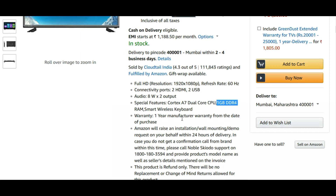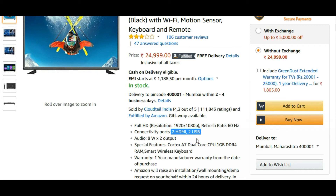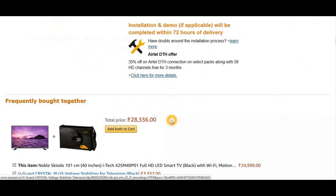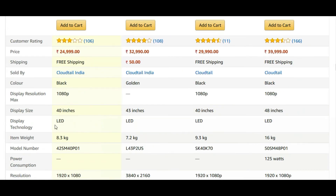This Noble Smart TV has a Cortex A7 dual-core processor, which is not great, and only 1 GB of RAM — not enough for Netflix. The DDR4 label is somewhat misleading. The 'smart wireless keyboard' they advertise is essentially a remote with a QWERTY keypad on the back. It does have two HDMI ports and two USB ports — kudos to Noble for that. The audio output is 8W + 8W = 16W total, which is not as good as the non-smart Noble TV's 20W. There is also an Airtel DTH offer with this TV.